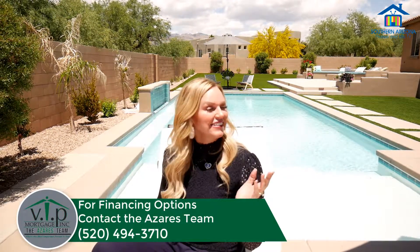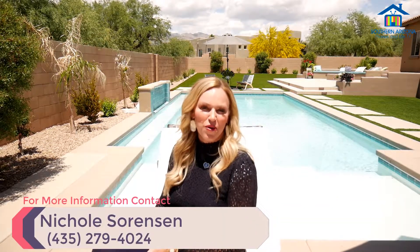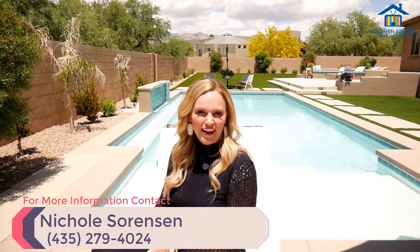For your financing needs, please contact the Azares team with VIP Mortgage. For more information on this listing, you can contact me, Nicole Sorensen, at 435-279-4024. Make this home yours today.